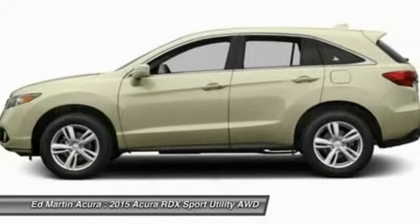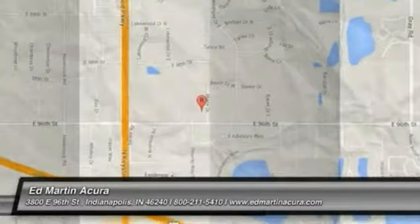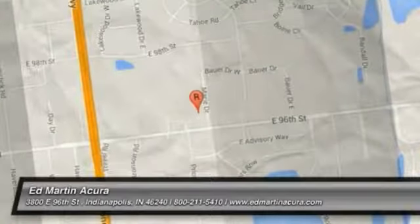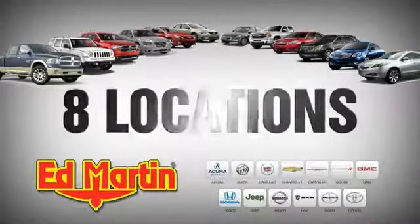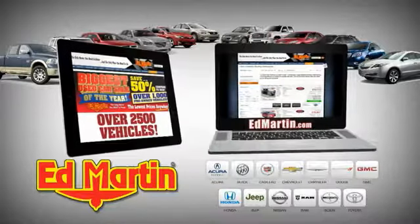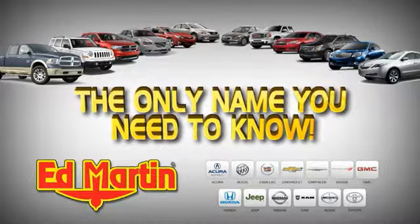This isn't just a vehicle. It's an experience. So stop in for a test drive today. 8 locations, 13 brands, over 2,500 new and used vehicles online at edmartin.com. Ed Martin is the only name you need to know.